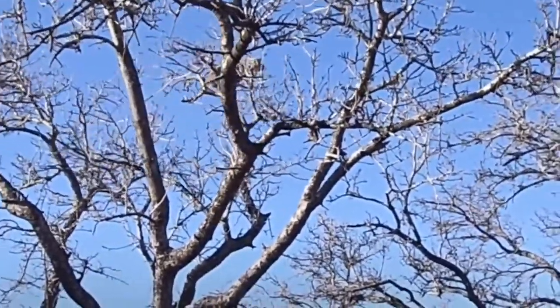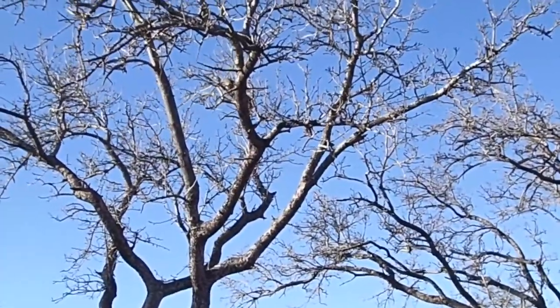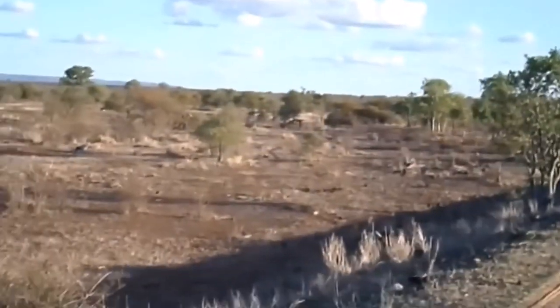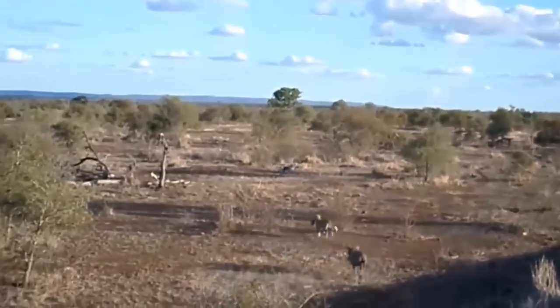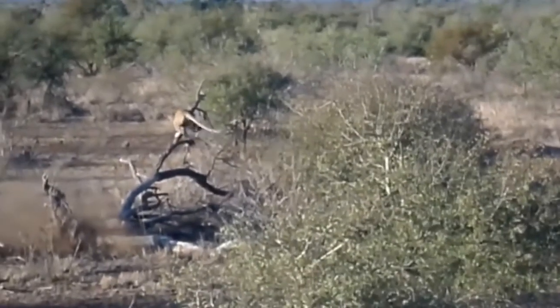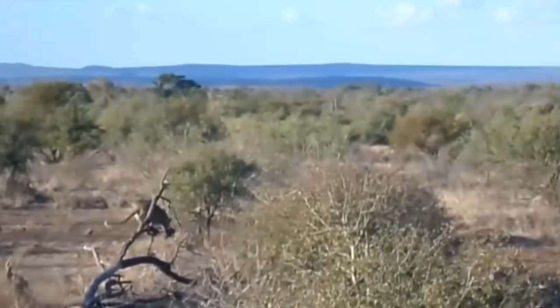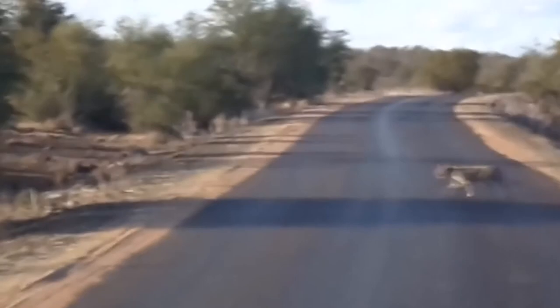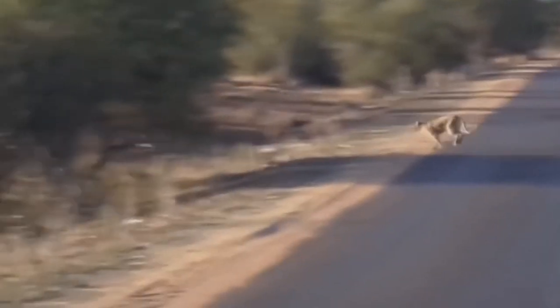In this video a leopard catches a baby warthog, but the mother chases the big cat right into the path of a second baby warthog. Leopards love to catch warthogs and do so on a regular basis; some leopards even specialize in hunting warthogs. Female leopards are more likely to go after baby warthogs because full-sized warthogs are too big.